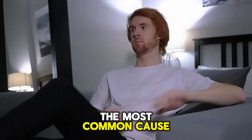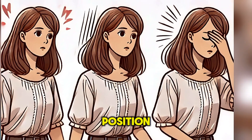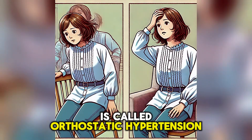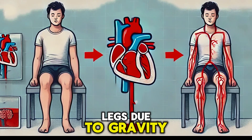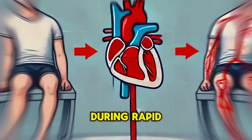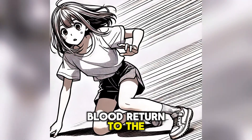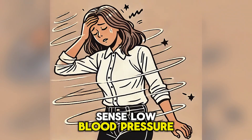The most common cause of hypotension is when a person stands up quickly from a sitting or lying position and feels dizzy. This is called orthostatic hypotension. When we sit or lie down, blood pools in the legs due to gravity. During rapid position changes, blood vessels constrict to increase blood return to the heart, but this constriction can be slightly delayed, causing the brain to sense low blood pressure.